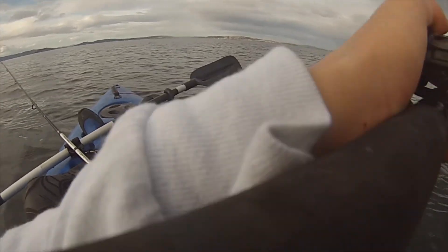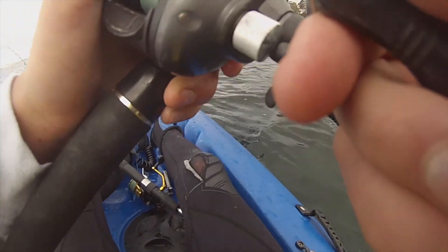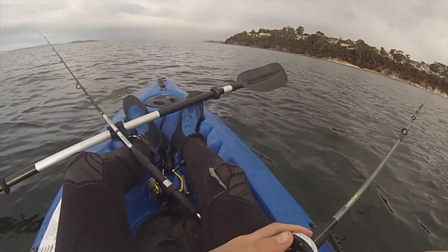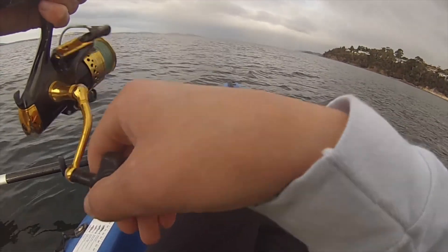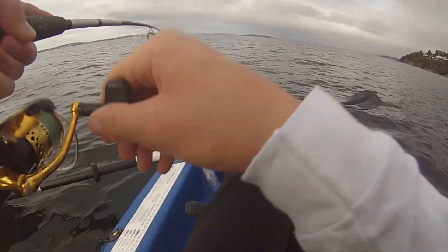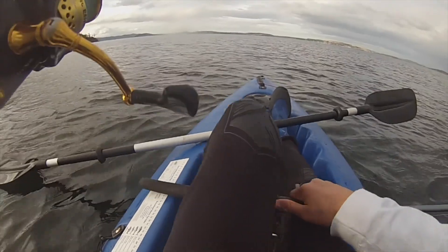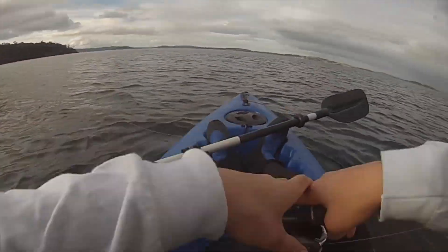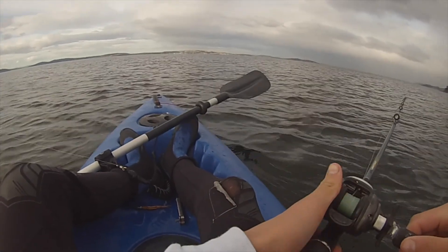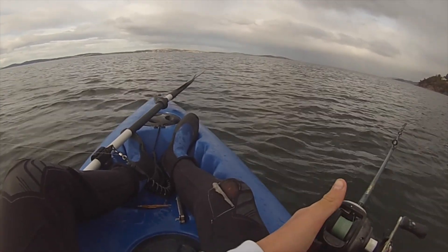Here we go guys. Well, our first fish just got away from us — very disappointing. And we've got another one on this rod. Doesn't feel too big but he's a fish. He's fish number one... and he's gone. That was a complete fail — we had two fish on and lost them both.